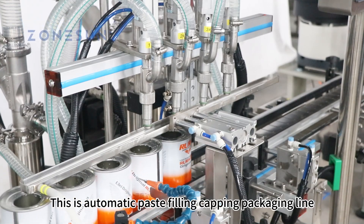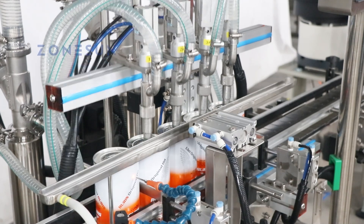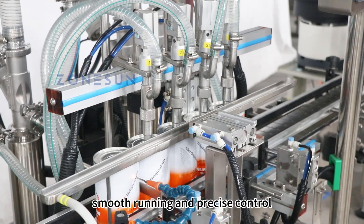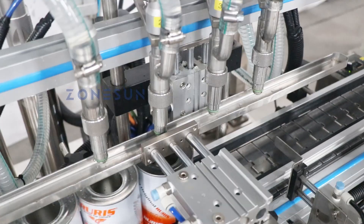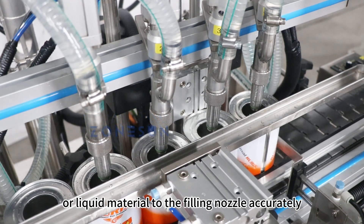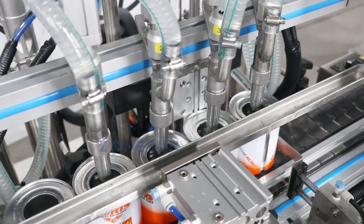This is an automatic paste filling, capping, and packaging line. The servo motor technology used in this machine ensures smooth running and precise control. The integrated feed pump delivers paste or liquid material to the filling nozzle accurately and efficiently, further improving the overall performance of the machine.